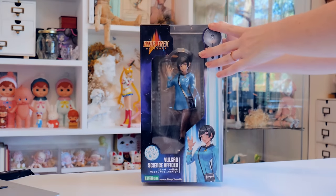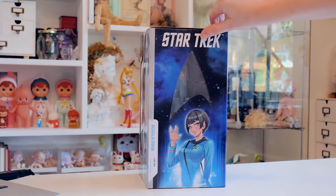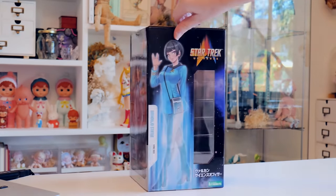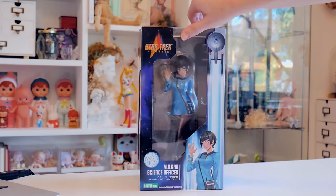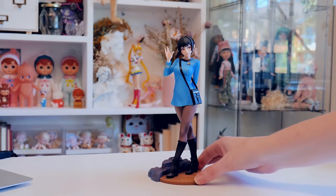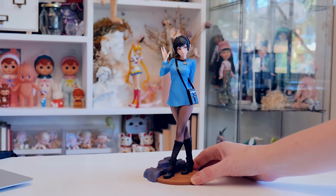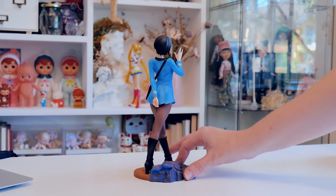The second figure I got was a Star Trek Vulcan Science Officer from Bishoujo. We all know this is just a feminized Spock from the original 1966 Star Trek, even wearing the first series's go-go skirt. I love that they gave her a really short Vulcan haircut and I love the little communicator on her belt. I already have pre-ordered the matching Uhura so I'm very excited to have them together.